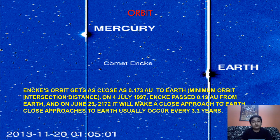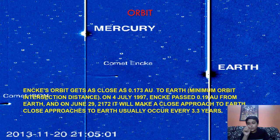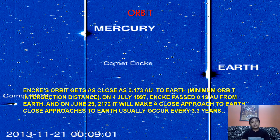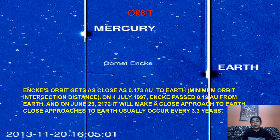Regarding the orbit of this comet — as you can see in the picture in the background — this comet comes between Mercury's and Earth's orbit, first passing Mercury and then through Earth's orbit. That is Encke's comet's orbital area. Encke's comet gets about 0.173 AU close to Earth. For those who don't know about AU, you can check out my video about astronomical units — I'll put the link in the description box.